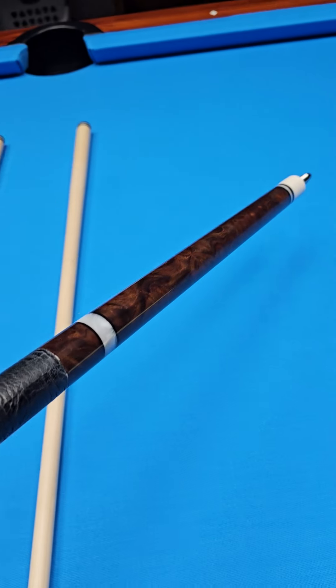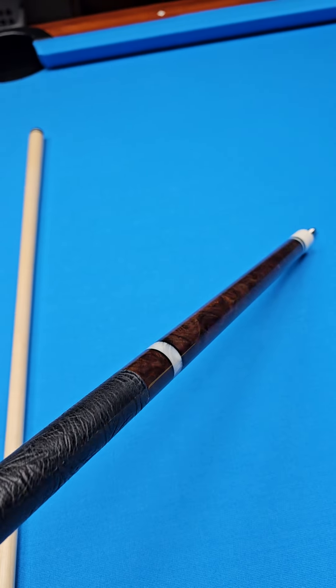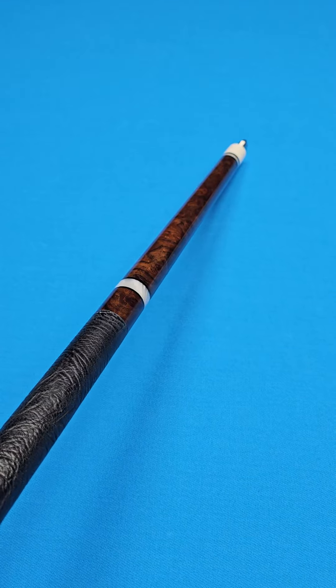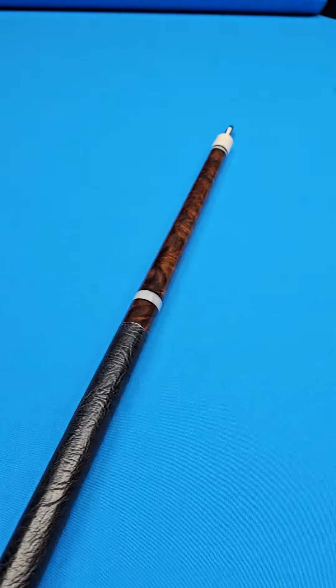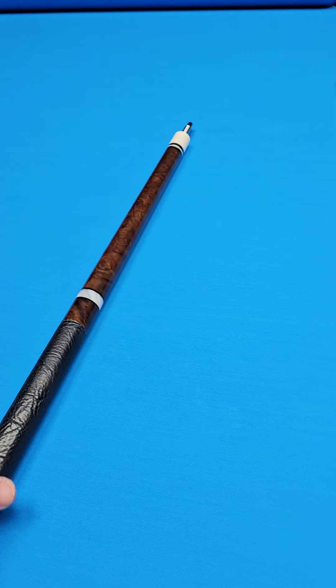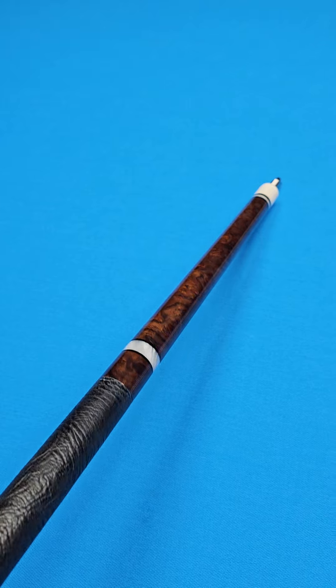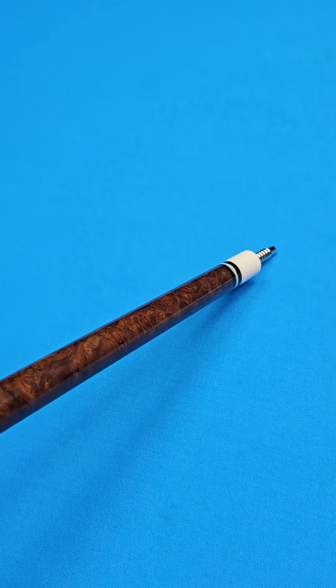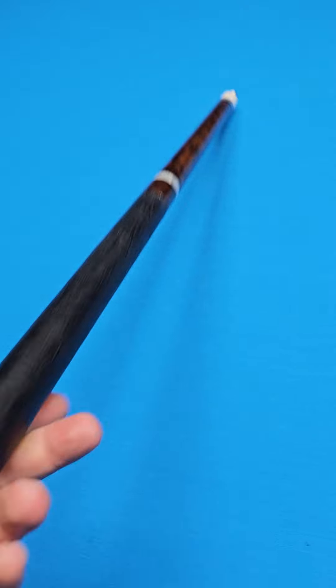This is some exquisite rosewood burl. If you've been hunting a merry widow that is made from some exceptional woods, hunt no further. Feast your eyes on this. This rosewood burl is getting harder and harder to get, especially some stuff of this caliber right here.